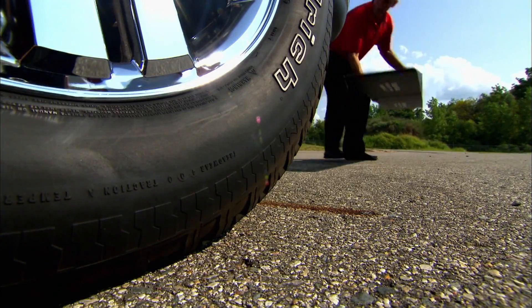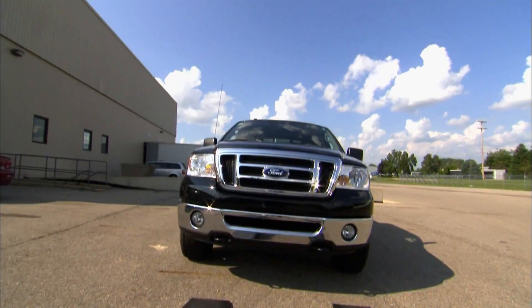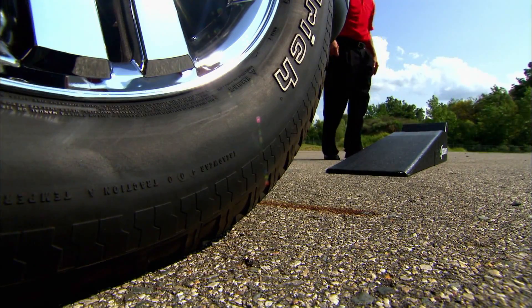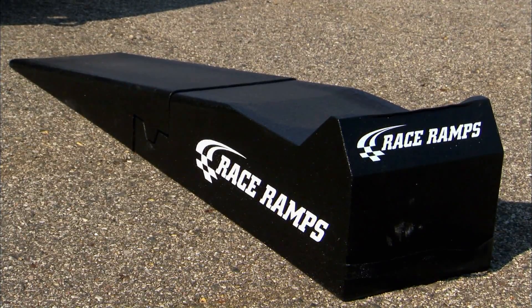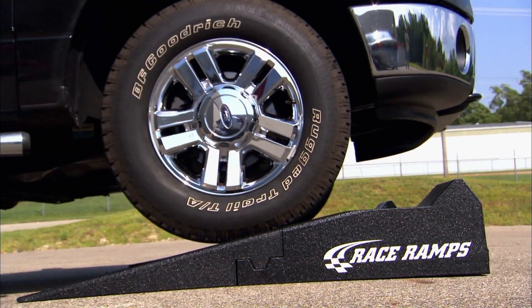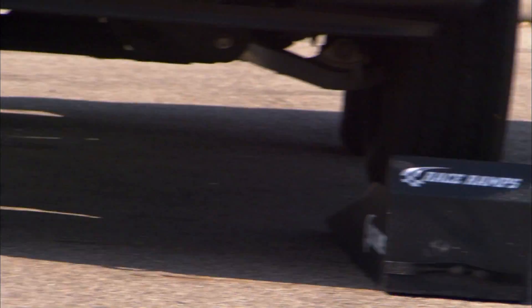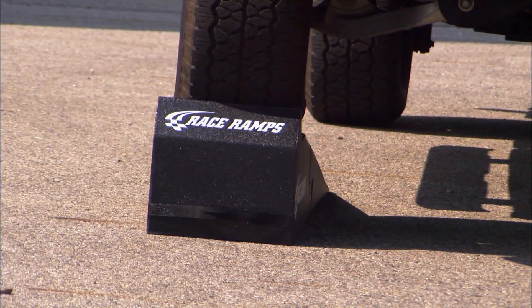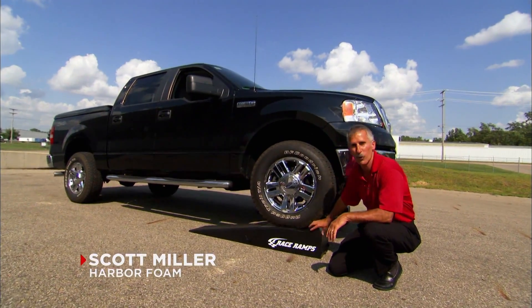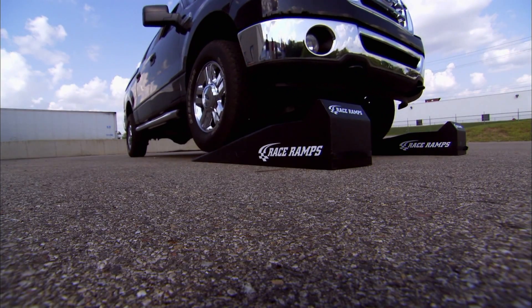A simple demonstration outside Harbor Foam's plant shows just how durable this seemingly lightweight material really is. These small foam ramps will prove they're all muscle. This foam here is 96% air — it weighs less than 10 pounds, and it's capable of holding a truck that is in excess of 7,200 pounds. It is very, very strong, as you can see.